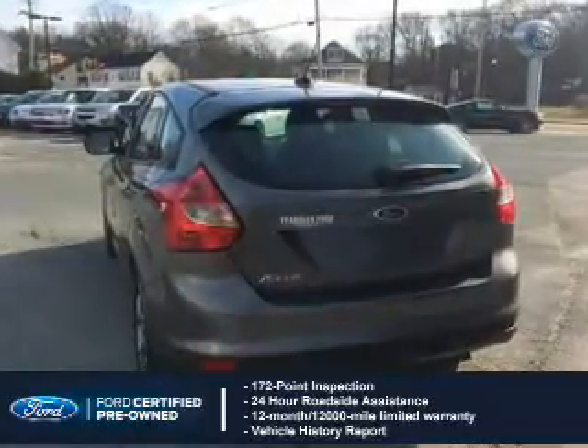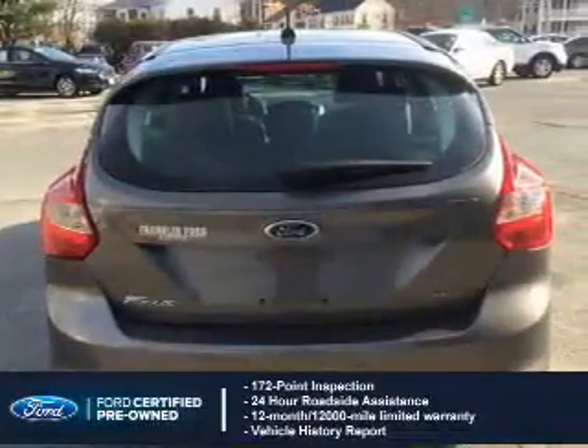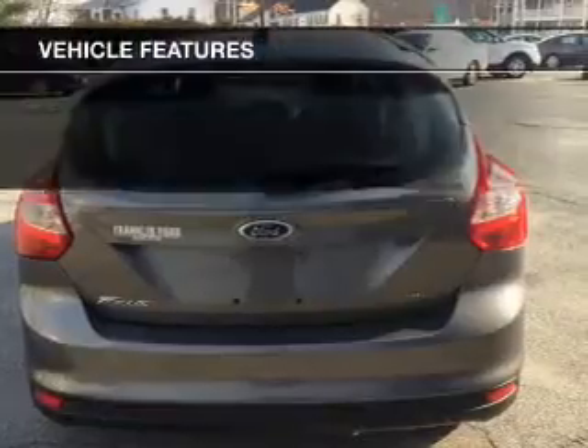plus 7-year, 100,000-mile powertrain limited warranty coverage. The features include internet connectivity,